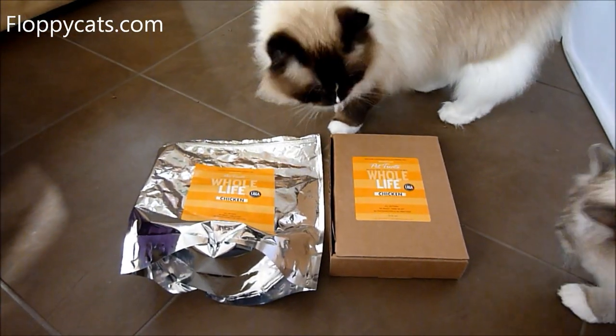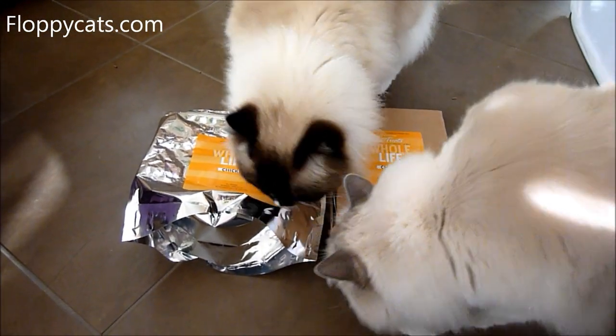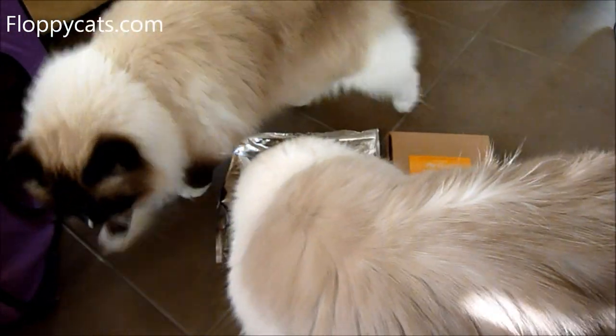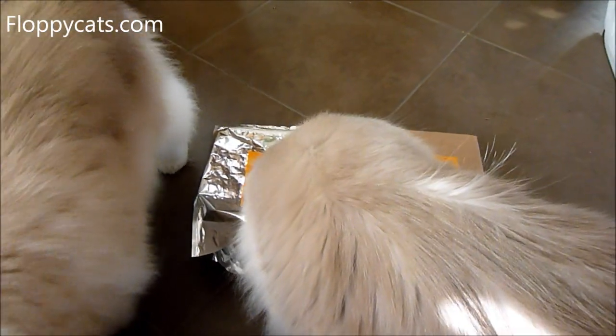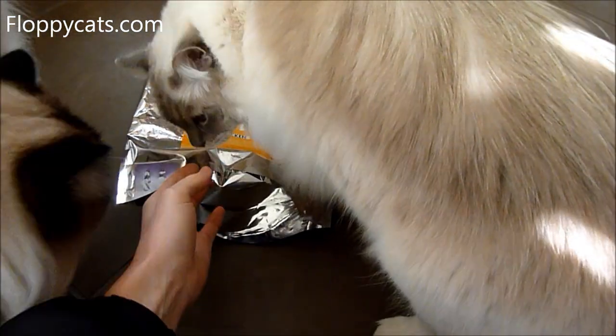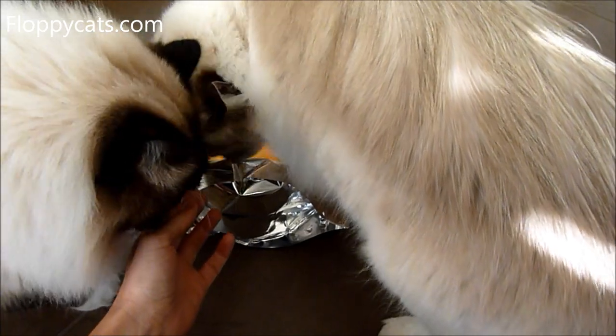Hello, Floppy Cat subscribers. Today, I'm going to show you the new packaging of Whole Life Pet Products Treats. We've just come inside. We've rinsed off our paws because they get very muddy when it's freeze and de-thaw outside.